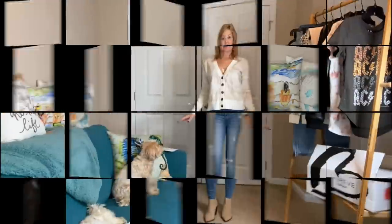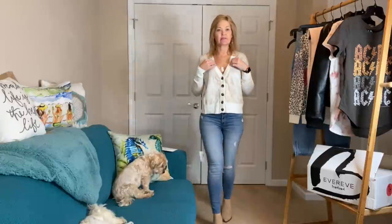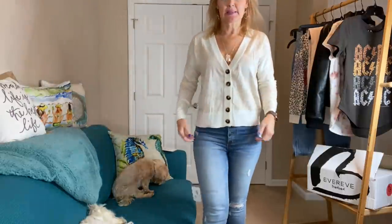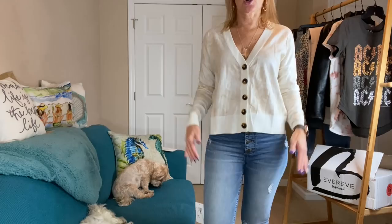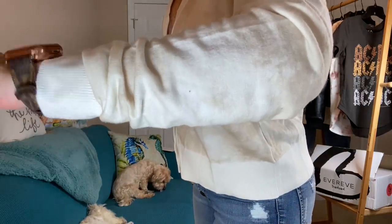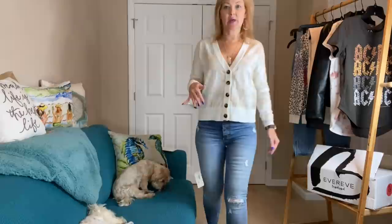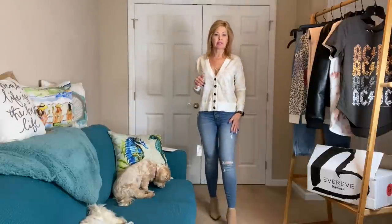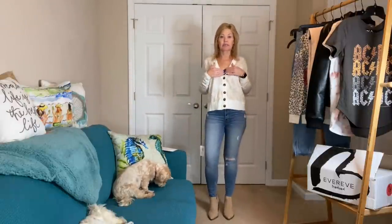Front tuck the leopard pullover into the joggers for a look you can dress up or down with sneakers or heels. Emma did amazing again — I cannot wait to try these on. First I'm trying this cardigan by itself. The V is a little bit deep for me so I'd probably need something underneath it, but I do like it by itself as a top. The material is nice for wear-now, wear-later — lightweight but not too lightweight for now.